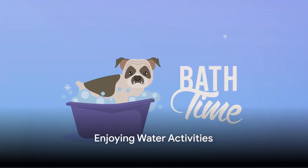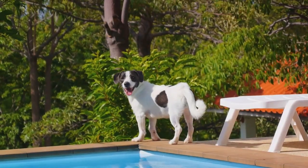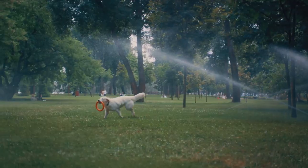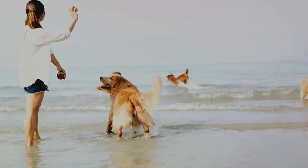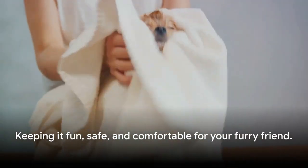Now, let's not forget the fun part. There are so many ways to enjoy water with your dog. You could set up a kiddie pool in your backyard, have a splash in the sprinklers, or even take them to a dog-friendly beach. The key is to keep it fun, safe and comfortable for your furry friend.